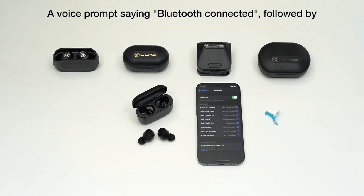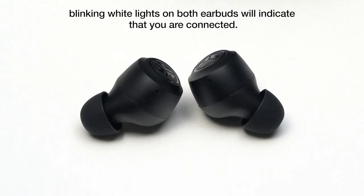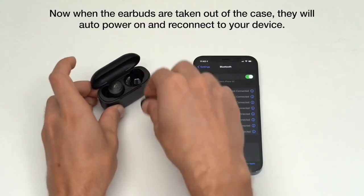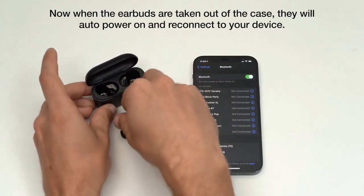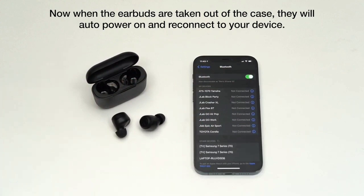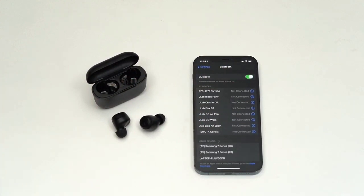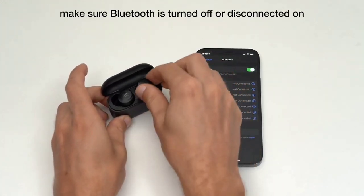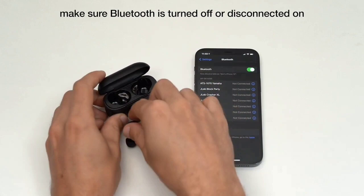We found its controls — particularly the volume control that Apple only just now started implementing on the AirPods Pro 2 — a pleasure to use. Of course, being a cheap option, some premium features aren't present. There's no active noise cancellation, for example. But considering everything else you're getting, you won't even miss that. Budget-minded runners will find these the best running headphones for them.